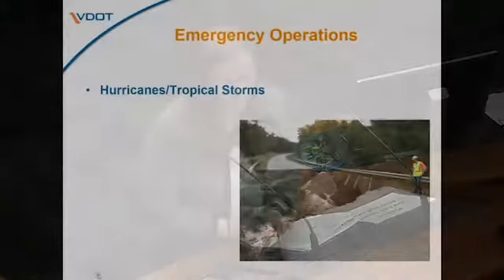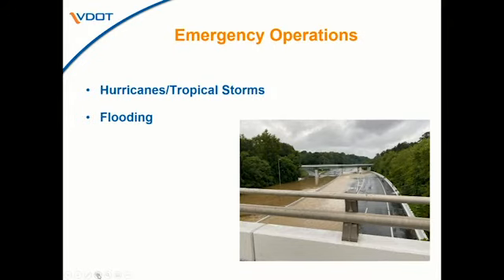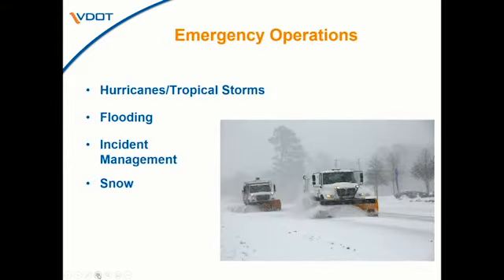Emergency operations is really an all-year thing for us. In the midst of our other maintenance activities, we're always prepping for emergency operations. As a district, we perform a mock hurricane or severe weather event annually to tweak our emergency action plan so that we're prepared for hurricanes, tropical storms, and flooding. We're also constantly called out to incident management for traffic control at crashes and working with local emergency personnel to get roads cleared quickly. And though it's not snow season, we just had our first meeting this past week to prep for the 2022-23 snow season.